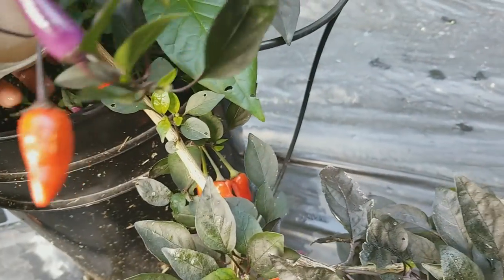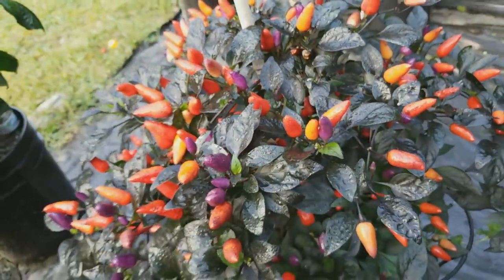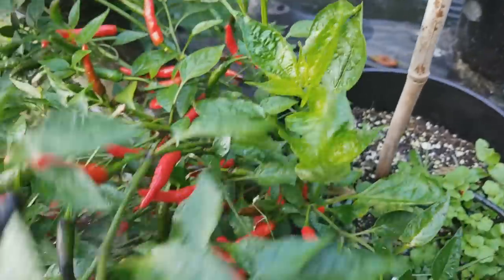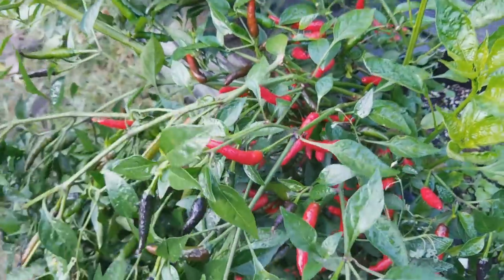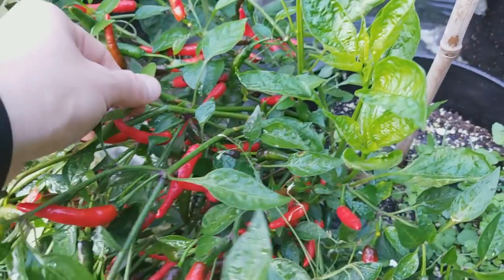Looks like a branch isn't broken but it's leaning over heavily. This one's fallen over too — I had a stake here but I failed to tie it to it. It's the King Cross — the Goat's Weed, that's what we call Hog's Weed — an accidental cross discovered by a guy who goes by Hog's Leg on Hot Pepper.